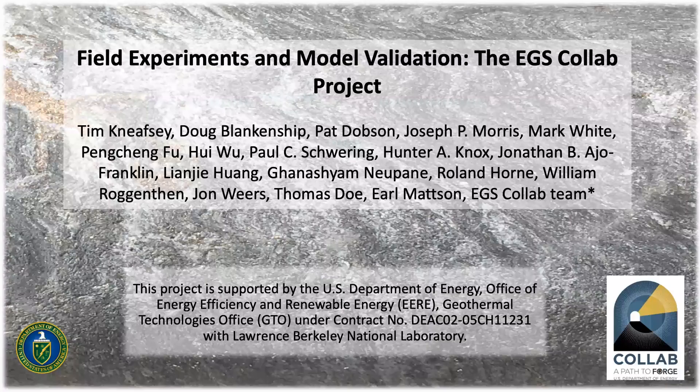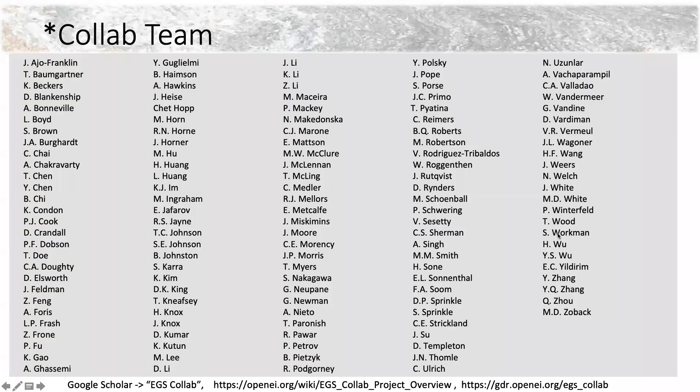We're very grateful for the funding and support on this project from the Geothermal Technologies Office. It's a very interesting project. You'll notice there's an asterisk here for the EGS Collab team — here's a more complete list of co-authors. On the bottom of these slides there are a couple of different places where you can find information on the EGS Collab project, which I'll go into in a little bit more detail later.